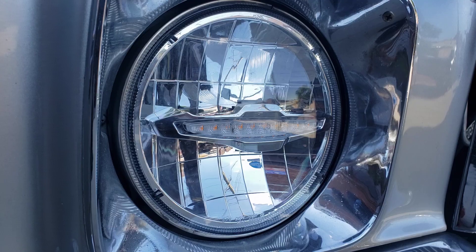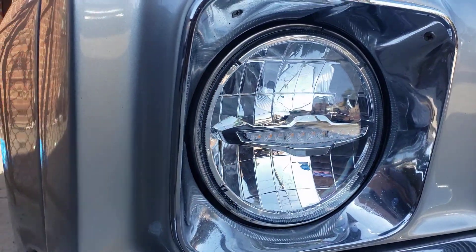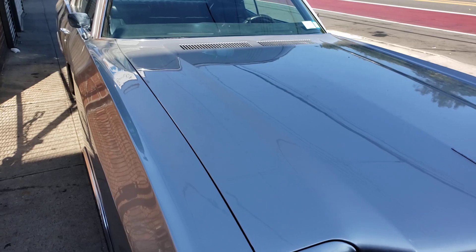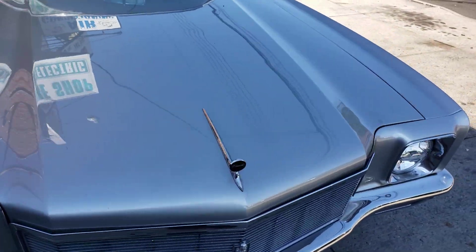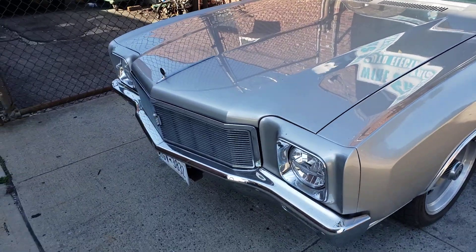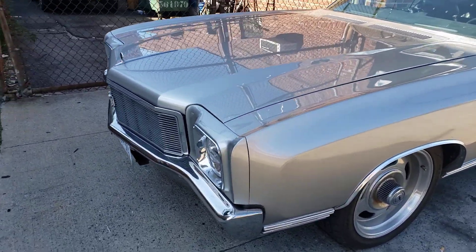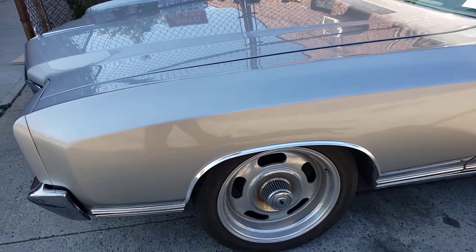It's got the LED headlamps. Look at that. Up and down grill. Look at the wheels.